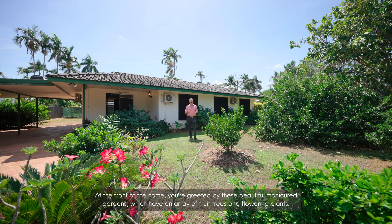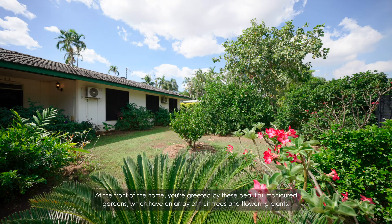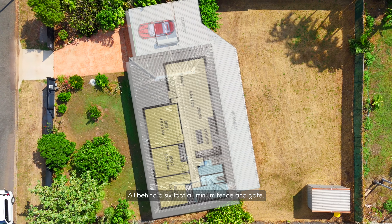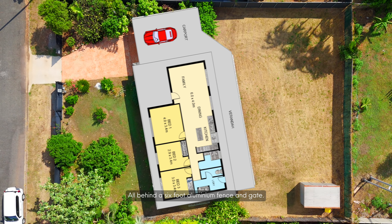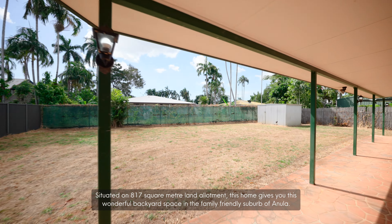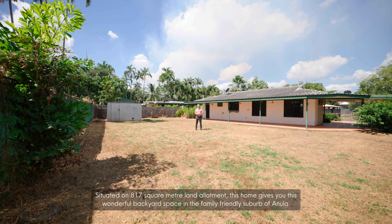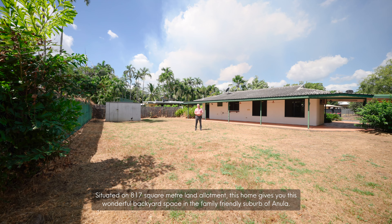At the front of the home you're greeted by these beautiful manicured gardens, which have an array of fruit trees and flowering plants, all behind a six-foot aluminium fence and gate. Situated on an 817 square metre land allotment, this home gives you this wonderful backyard space in the family-friendly suburb of Anula.